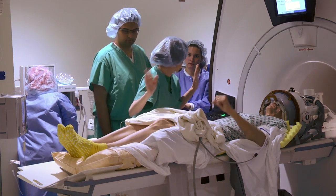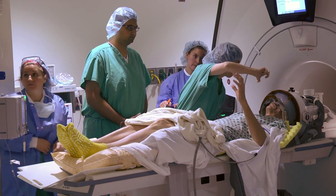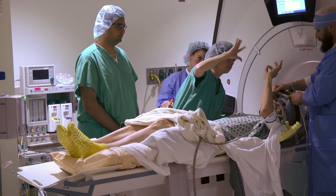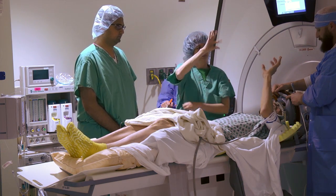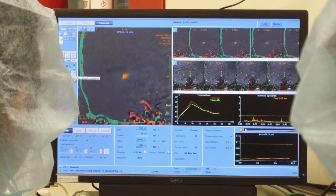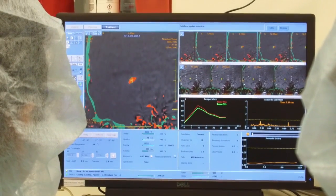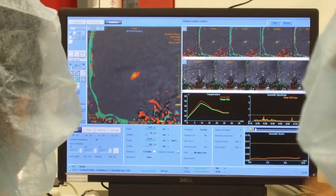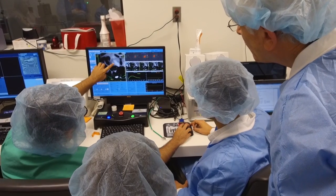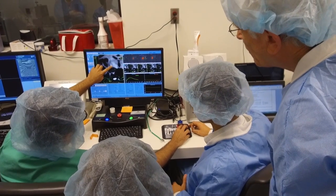We do triple monitoring of these patients by checking them clinically. Patients are awake for the surgery, and every time we deliver the treatment, we go inside and check the patients to make sure they are having symptom relief and are not having any side effects. We also do MRI to look at temperatures in different parts of the brain to make sure we are reaching the temperatures required for a good sonication, and we look at the anatomy in real time to make sure we are creating ablation in the area we want and avoiding areas that could give side effects.